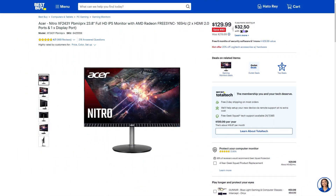First up we have the Acer Nitro XF243Y. This 23.8-inch 1080p IPS monitor with a 165Hz refresh rate is currently going for only $129.99, making it $90 off.